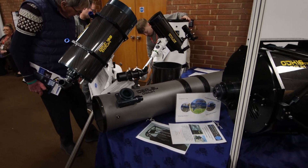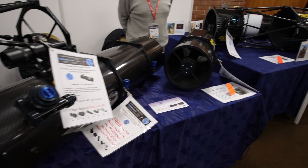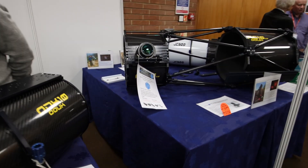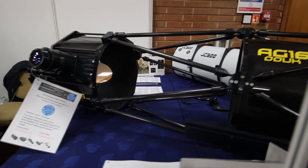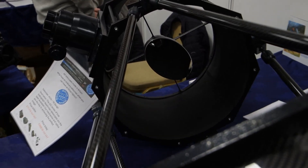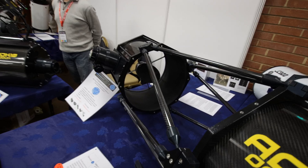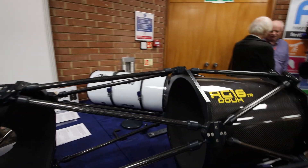Orion Optics UK were showing off some of their observatory grade telescopes. These massive Newtonians were absolutely amazing — the secondary mirror on those pretty much puts the main mirror in my own Newtonian to shame. The price tag was also up there; quite expensive, but it's cool to get up close and personal with equipment you could only dream of getting your hands on.